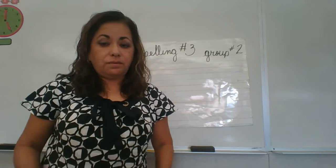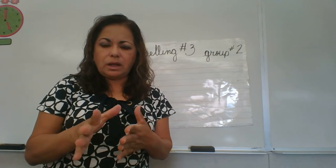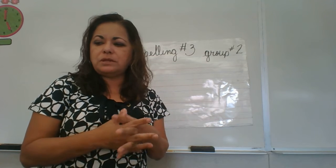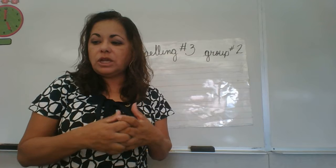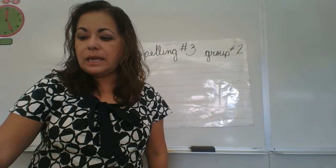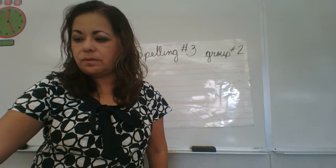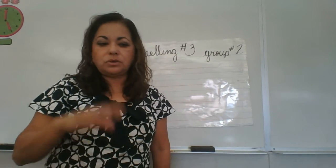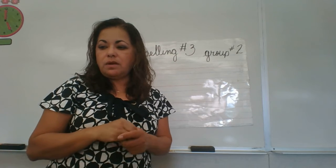I hope you both found your spelling book. I know Alex found his. Levi, I hope you found yours — if not, just use a piece of lined paper. We're in section K2, and I'm going to give you word number 11. Let me see — yes, number 11. So it's going to be on the second column of that page.